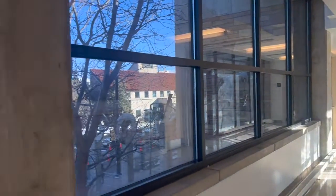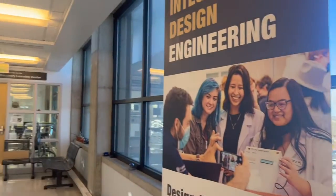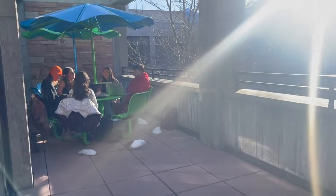After our quick stop at the DLC, we'll make our way over to the Integrated Teaching and Learning Lab, or ITLL. We can take the bridge from the DLC directly over to the ITLL. Before we make our way there, we'll stop at the terrace, outfitted with tables to study and collaborate at. This is one of my personal favorite study spots.